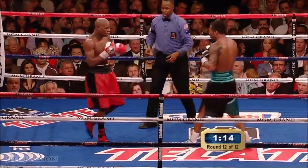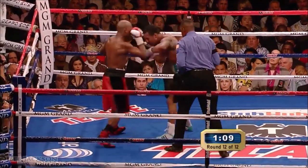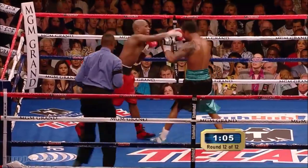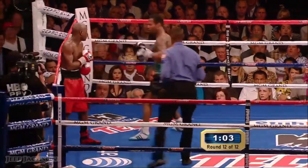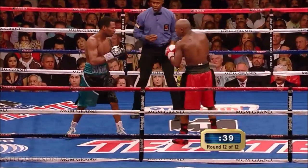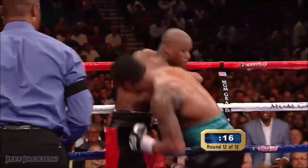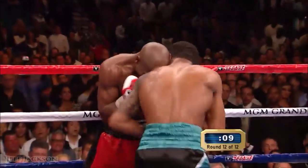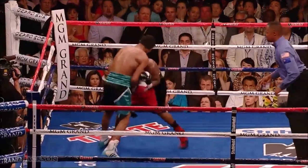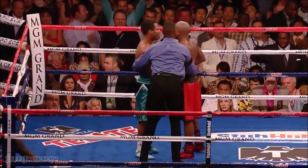A big right hand. Look who lands the shots again — he's never gotten tired. Now he decides to go for the knockout. Floyd making a statement at the end — he knows it's only a couple of seconds but throws the ball. The fight's over.